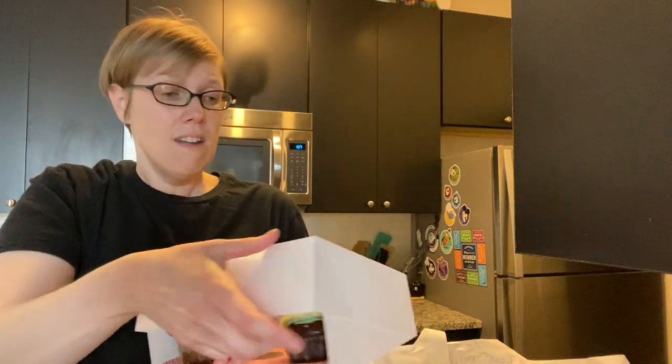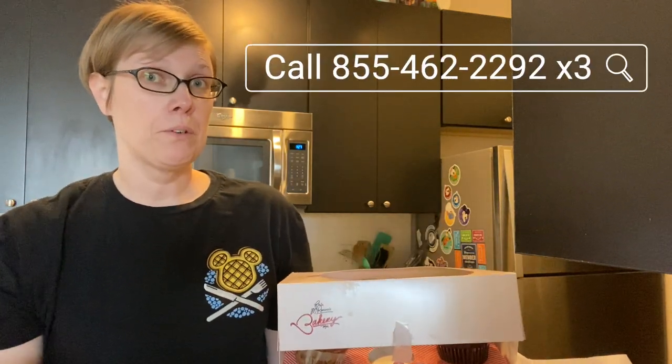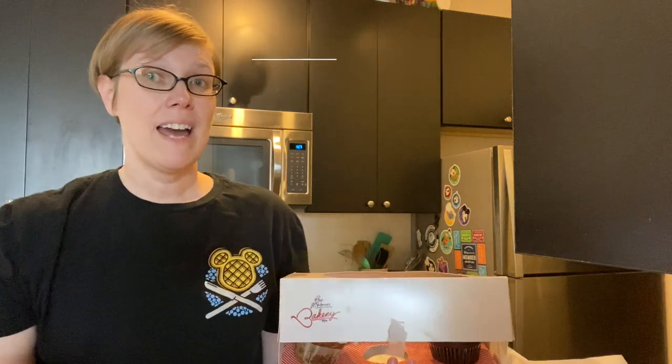I can't thank Erin McKenna's enough for being able to do local delivery. I think it's so awesome that we can support them as local Orlando residents and be able to get things that are safe for us — a nice treat, especially when the parks and resorts are closed. It's nice to have a little bit of Disney magic that's special dietary needs friendly for us. We're super grateful for that.